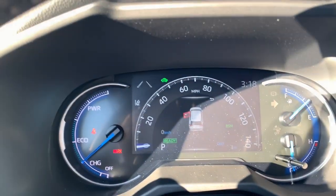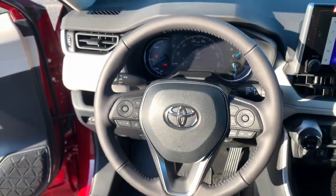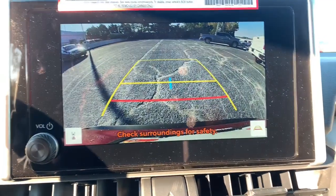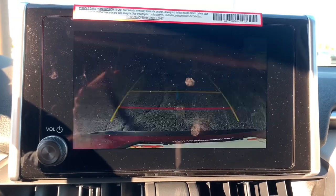The following are some of this vehicle's highlighted options: keyless entry, backup camera, satellite radio, lane keeping assist, heated mirrors, dual zone AC, power driver seat, aluminum wheels, alarm, and steering wheel audio controls.